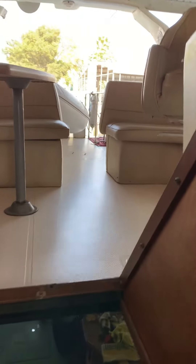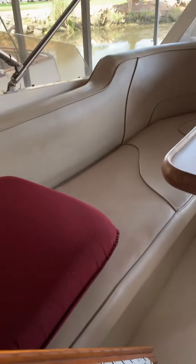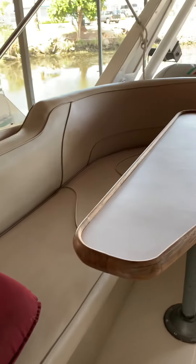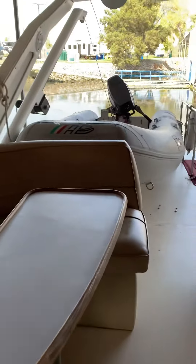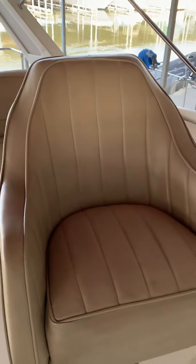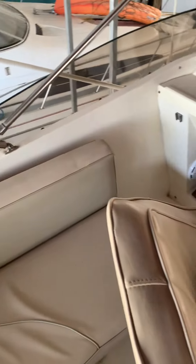Now for a tour of the flybridge — we'll head on up here. You can see all this beautiful 2014 reupholstered seating, very nicely done.